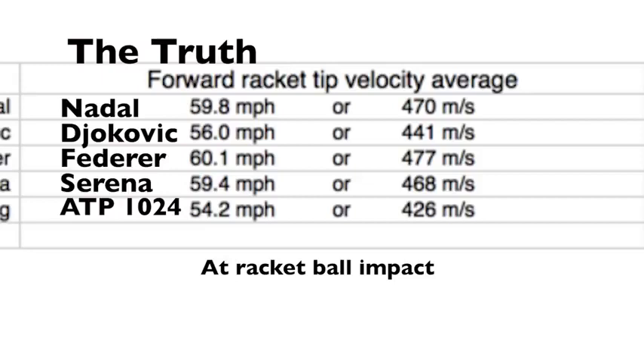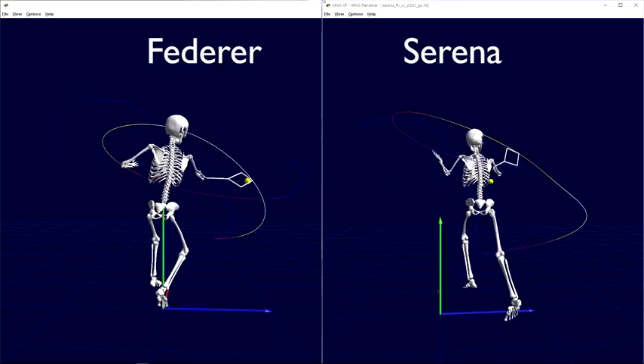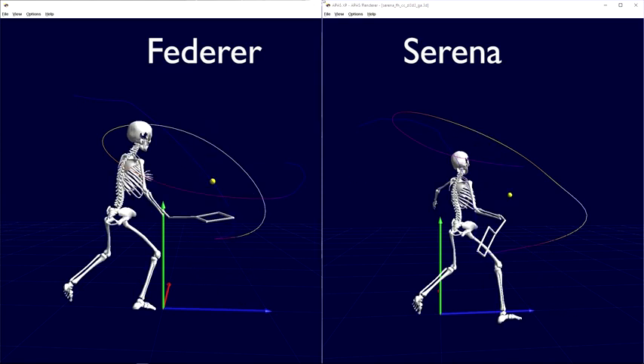Things can change when we look at things in three dimensions. In biomechanical analysis, we can use something called impulse — that's force applied over time. Serena has a greater impulse because she applies force longer, because her backswing is larger, so she has to start her backswing earlier. The advantage is she can get a great forward X velocity. The disadvantage is if the ball is coming fast, she better start a lot sooner than Roger Federer.